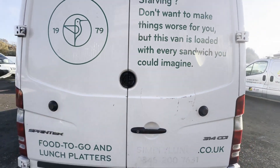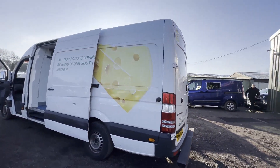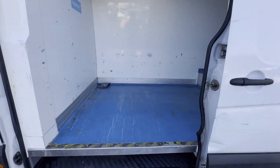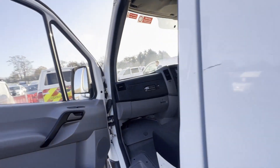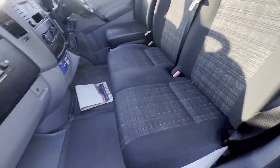Gearbox, drivetrain, and transmission are perfect — pulls in every gear. Refrigerator is working as it should. Condition summary: bodywork is in decent average condition, interior is very clean, rear load area is very clean.